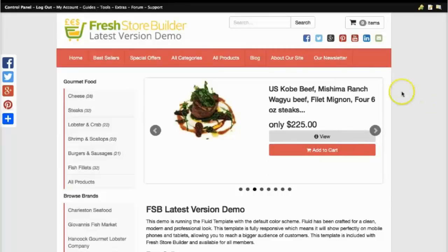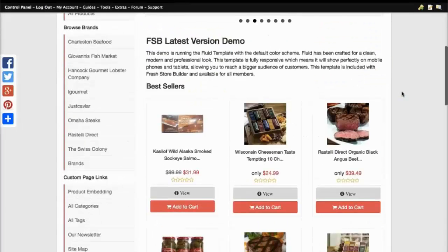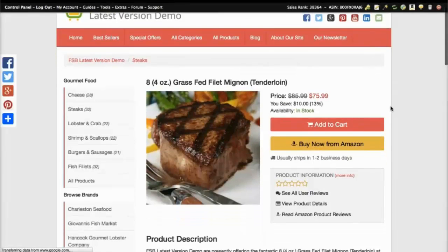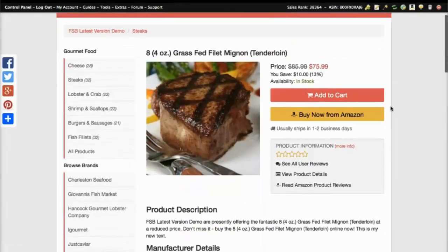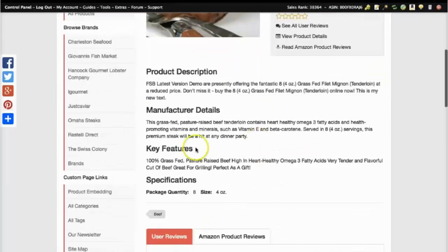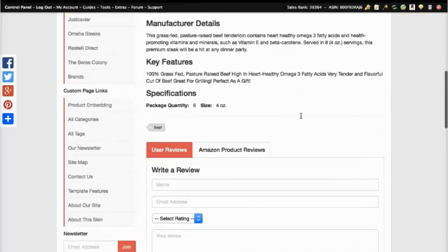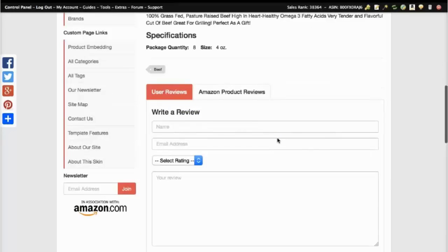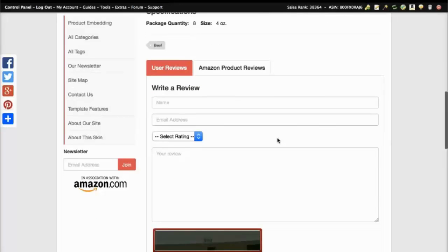Now if we go into a product, you can see all this information is pulled straight from Amazon — the price, the description, the stock information, all the key features and specifications, and a bit further down you can see the reviews. This new version of Fresh Store Builder also lets your customers submit reviews directly to your site. This means more unique content that nowhere else will have, and Google is going to notice this and give you a better rank — we all know how important unique content is.